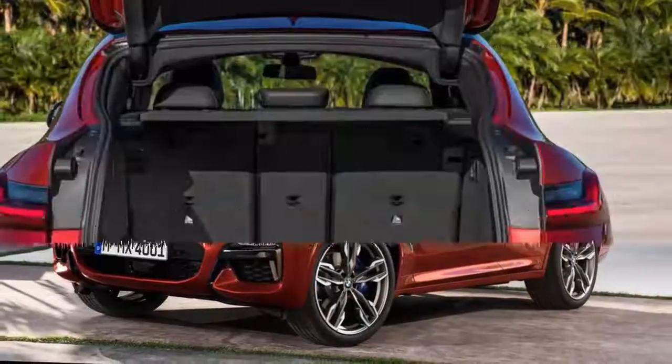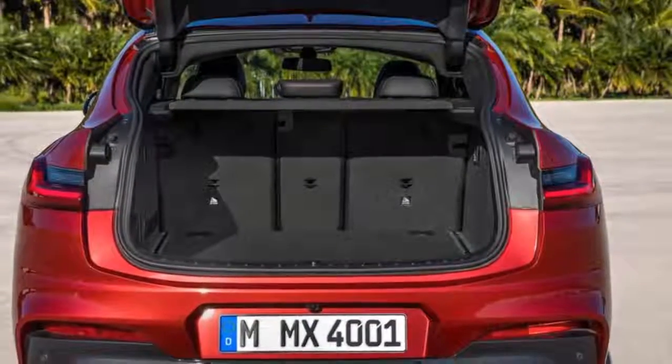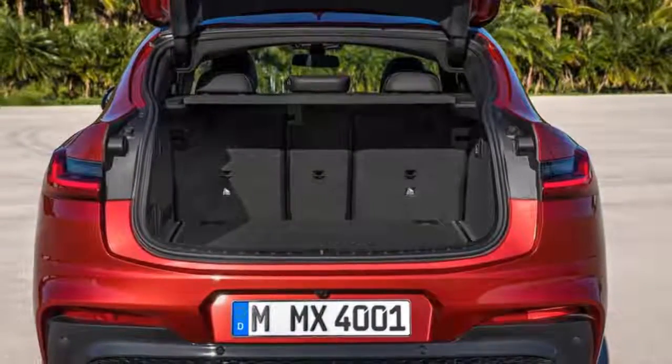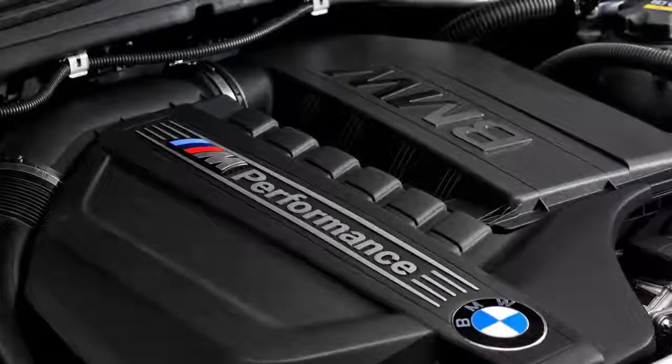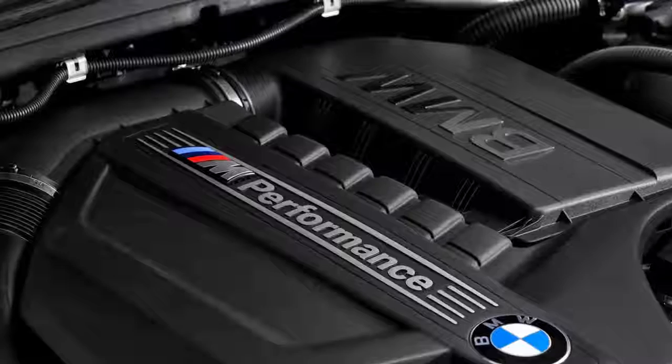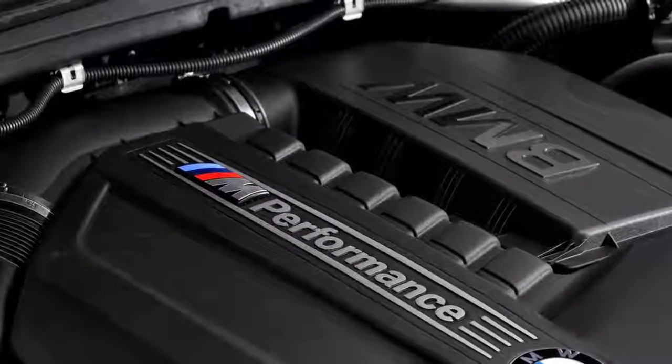As for the interior, the new X4 features a lower dash profile and gets a free-standing infotainment display. The new model now offers an additional 27 mm of rear legroom space along with an additional 25 liters of boot space, thereby bringing the total to 525 liters.